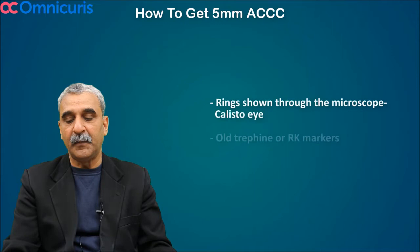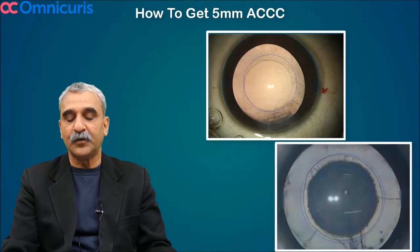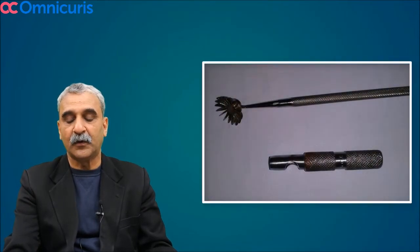In my OR, I use a microscope with a reticle that projects a five-millimeter ring onto the eye, allowing me to measure and perform my rhexis precisely. An RK marker or similar instrument can also be used to mark a five-millimeter rhexis on the cornea.